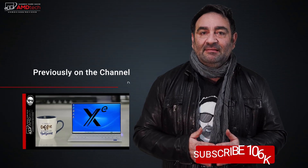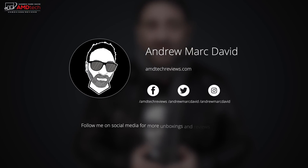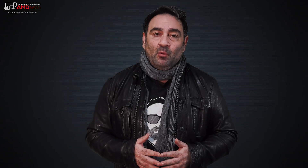I think Dell has hit another home run with this. It looks great, it sounds great with the nice bottom-facing speakers. Let me know what you think in the comments below. Please hit the like button, subscribe, and share this video. If there's a device you think I should review, let me know. You can also find me on Facebook, Twitter, Instagram, and my website at amdtechreviews.com. Until next time, this is Andrew from AMD Tech — see ya!